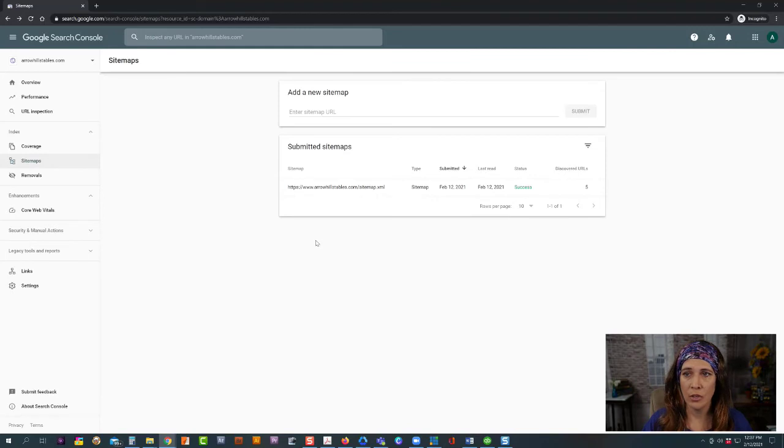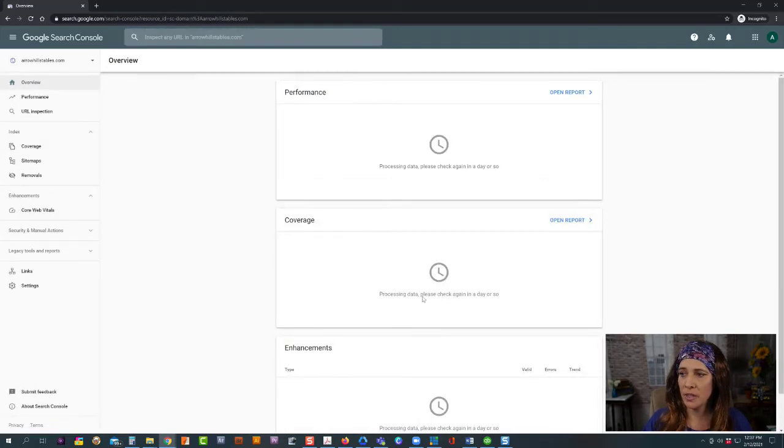Our status now shows Success — the sitemap has been added to Google Search Console. This takes about 48 hours to completely populate and start giving you data. Once you have data you can go into the overview, which shows performance and coverage. You can look at different things to make sure the right pages are being indexed, and this all helps your organic traffic and having people find you through organic searches.